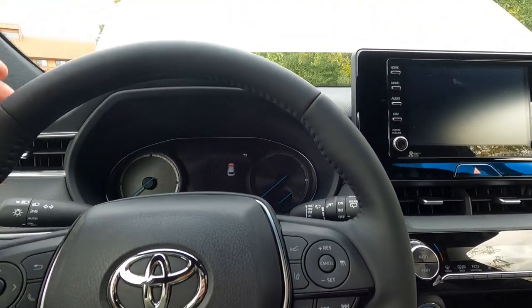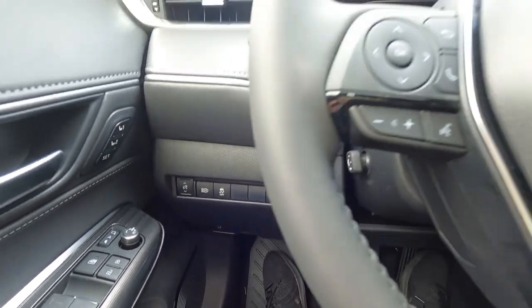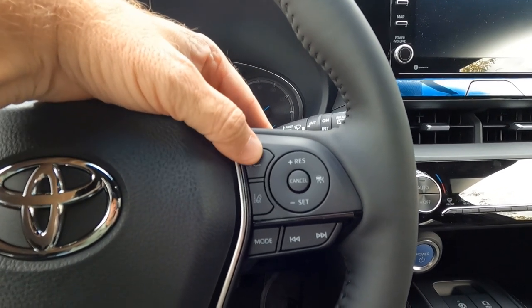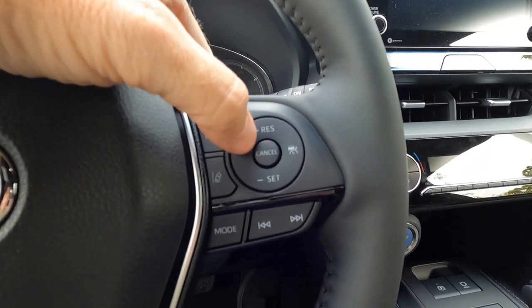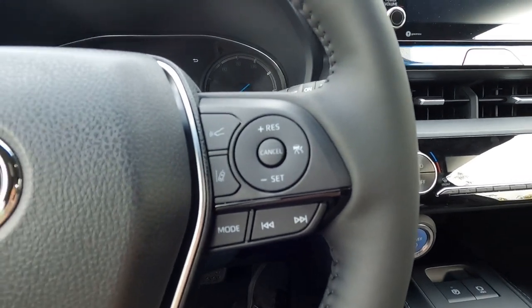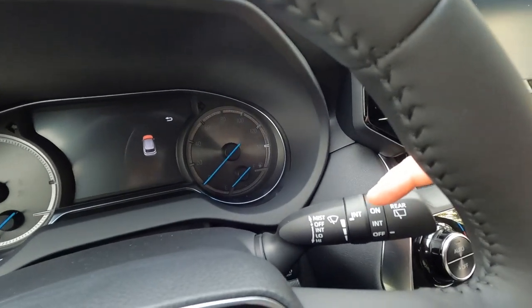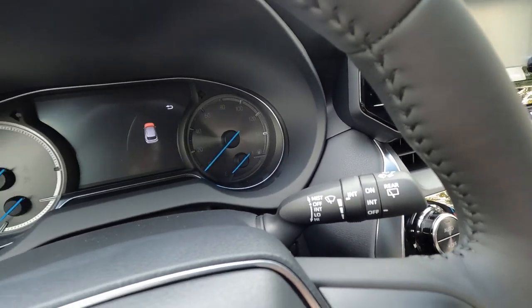The steering wheel is leather-wrapped and heated — the switch for that is down here. On this side are on/off switches and settings for your dynamic radar cruise control and lane departure. Here's your cruise control setup, and you can change through your sound system — AM, FM, and such — using the boat mode button. Front and rear wiper controls are over here as well.